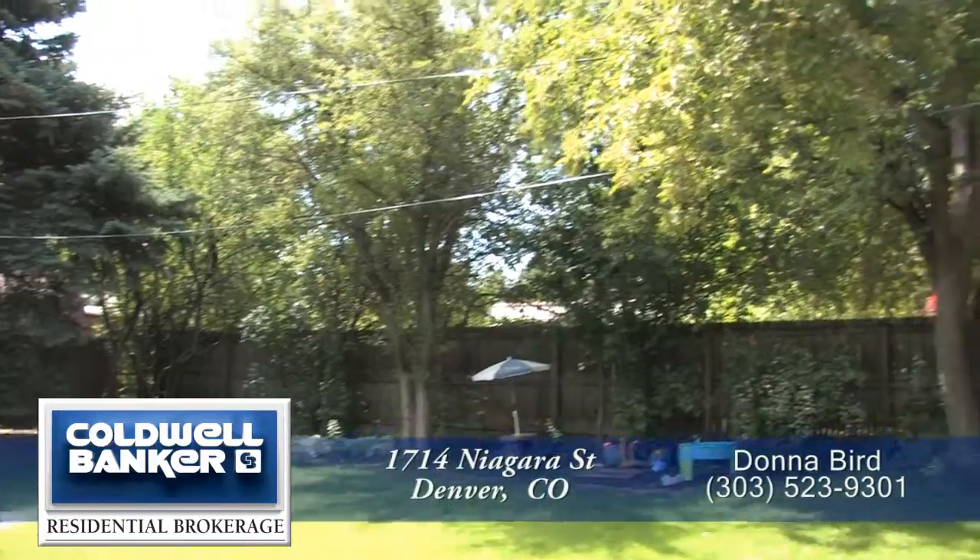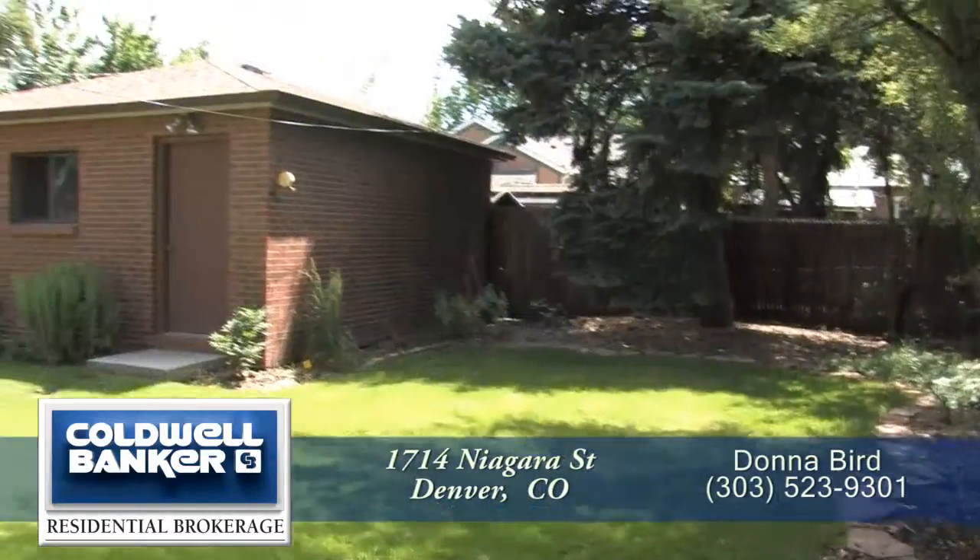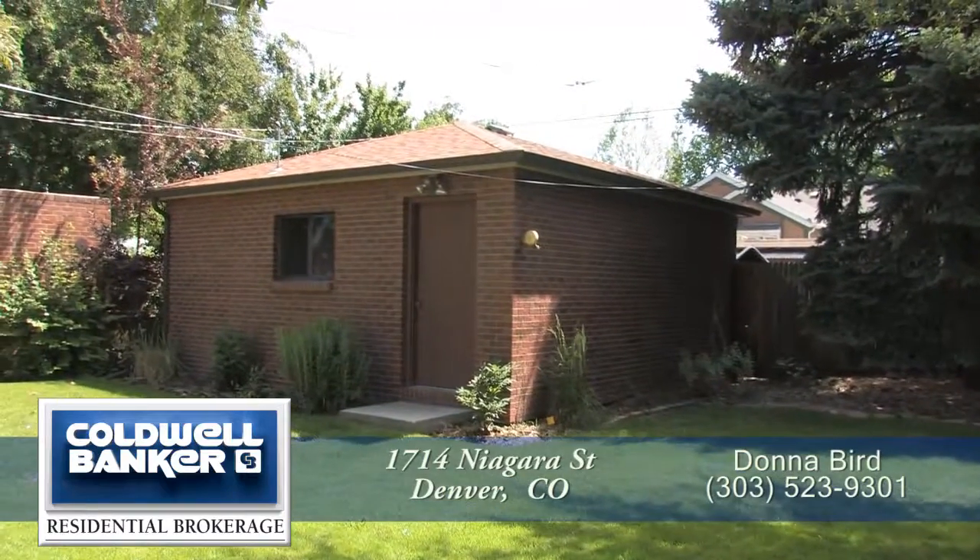This yard is fully fenced with a flat, grassy area and mature landscaping. The newer two-car garage sits at the back of the yard.